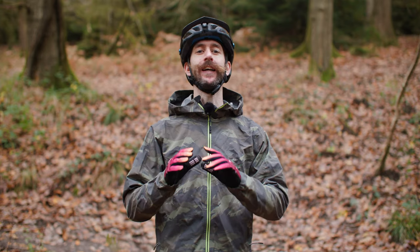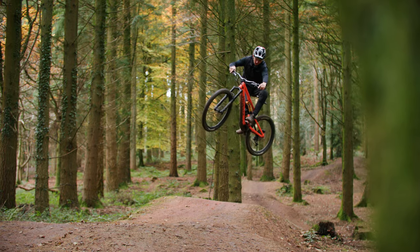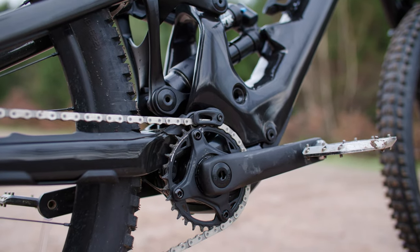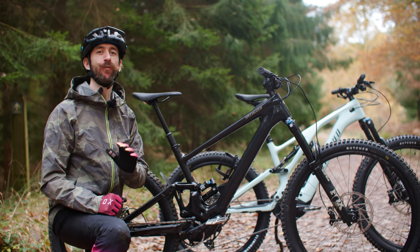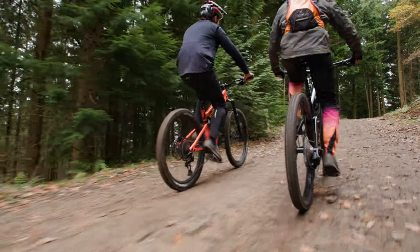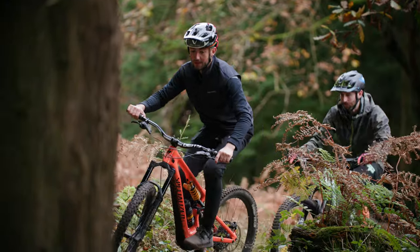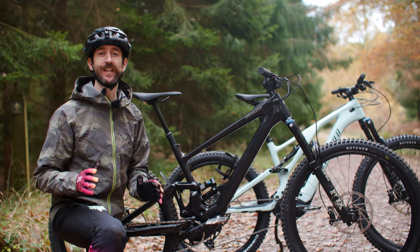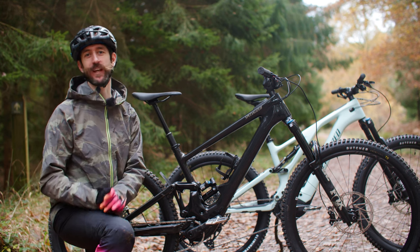To further reduce weight, lightweight E-Mountain bikes also need specific motors. Compared to regular E-Bikes, the motors found on lightweight E-MTBs are noticeably smaller and quieter than full power E-Bikes, and provide a seamless pedalling experience. Lightweight E-MTBs deliver their power progressively, giving you a helping hand while allowing you to conquer the climbs. To achieve both the weight savings and the natural ride feel, lightweight E-MTB motors are packed with technology.